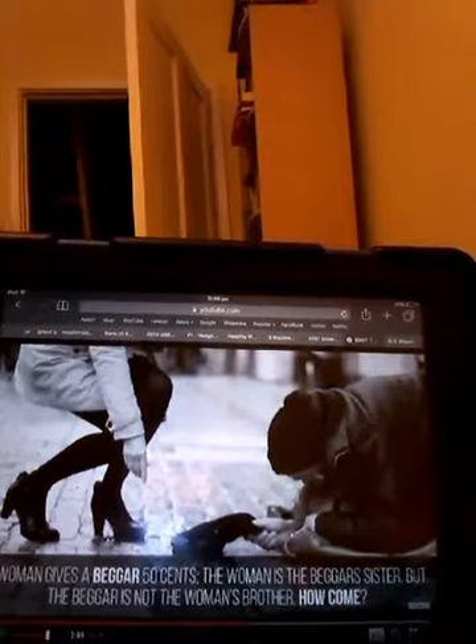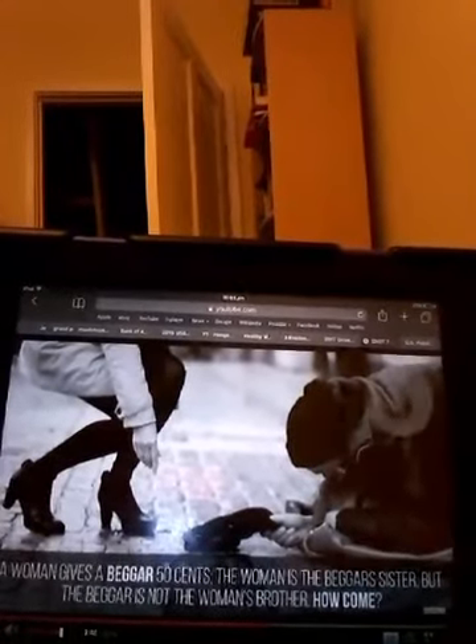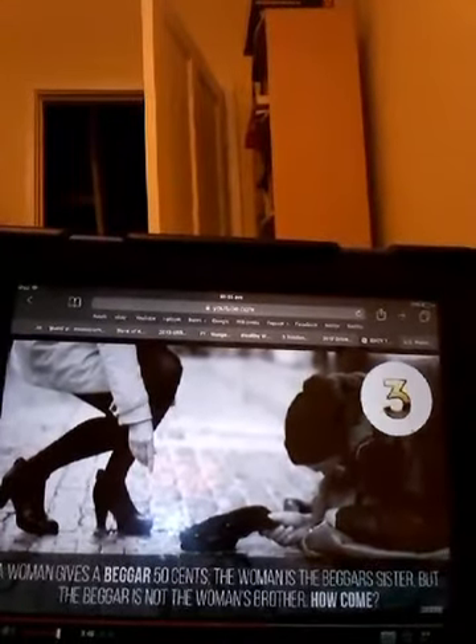Question 8: A woman gives a beggar 50 cents. The woman is the beggar's sister, but the beggar is not the woman's brother. How come? That's easy — the beggar is the woman's sister.